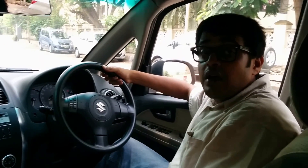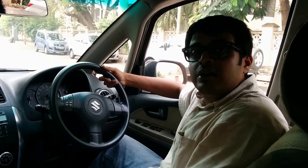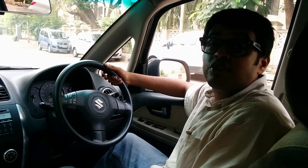Hi guys, this is Nikit Gandhi here. I work with a craftsman. I'm a mechanical engineer by background. I've worked at Tata before and I've designed a car which has participated in FSG, which is Formula 2 in Germany.